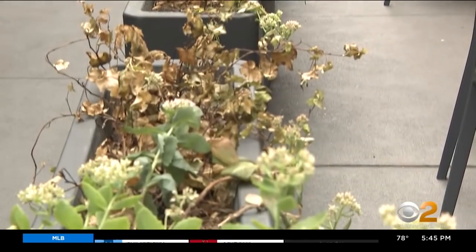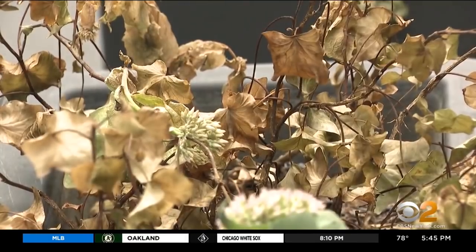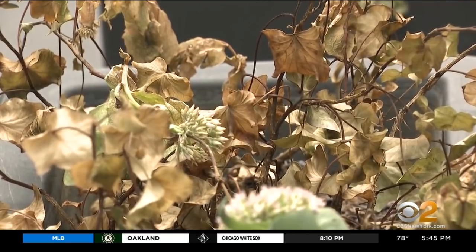Kind of looks like a moth when closed, but you can see the red. They are not harmful to humans, but can wreck plant life, destroying agricultural crops including walnut, grapes, hops, apples, and blueberries.